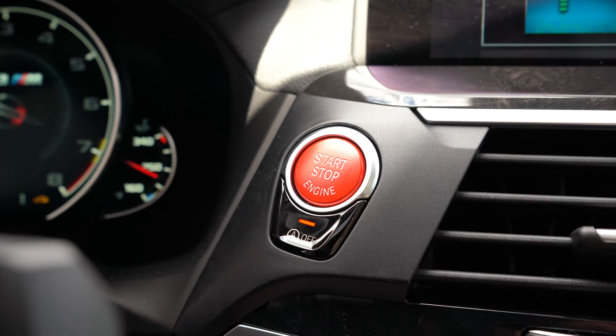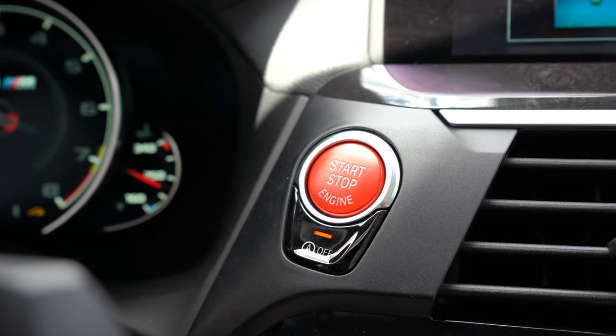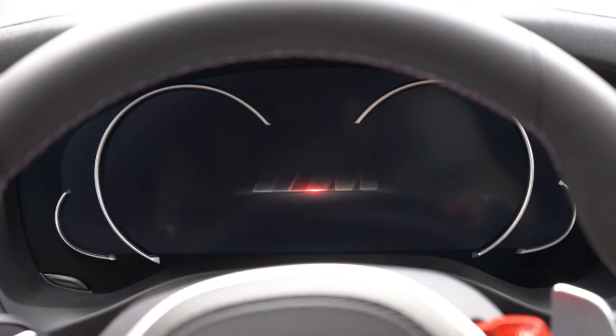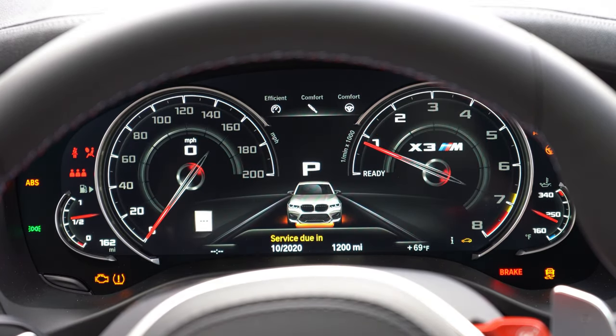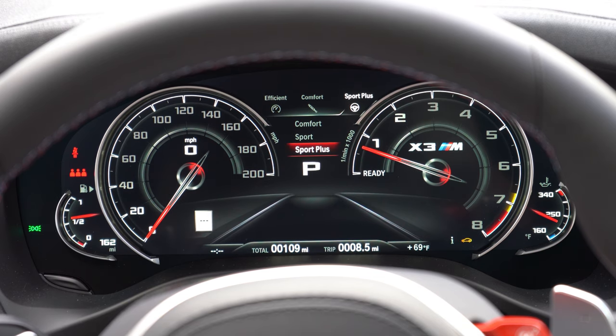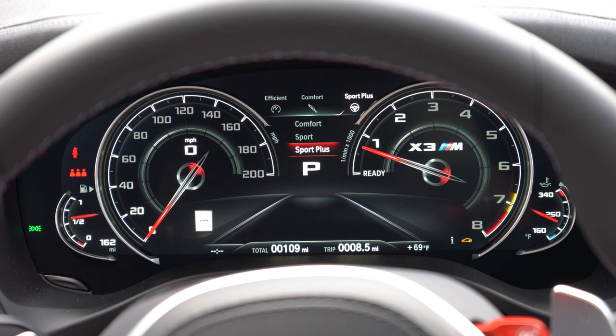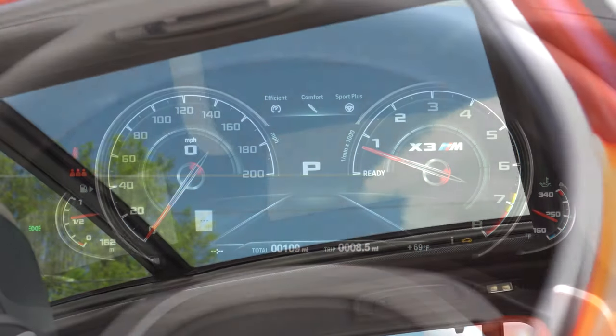Just below the start button is where you can turn the engine stop-start function on or off — useful at stop signs or red lights to save a bit on MPG. Once started, you get a 12.3-inch digital gauge cluster with the X3 M logo within the tachometer on the right and speedometer on the left. The digital needles have little red tips — a nice added touch. The cluster shows outside temperature, trip info, driving modes, suspension settings, and even the speed limit of the road you're on.